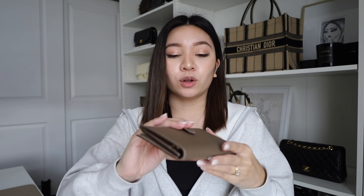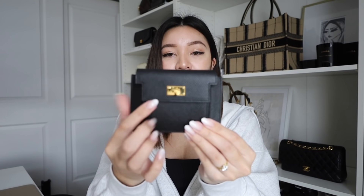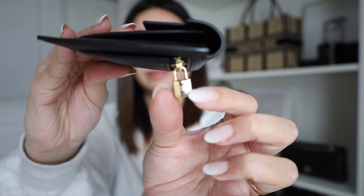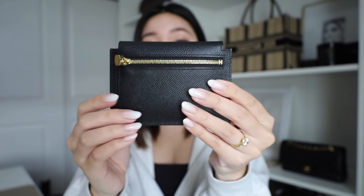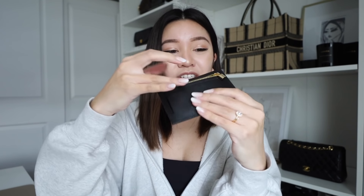My only thing with this wallet is that the closure gets a little bit annoying. If you're doing Christmas shopping and going in and out of stores, you might not be closing it all the way — it's just easier when it's not fully latched. The hardware can sit awkwardly on the side. I do really love this cute little lock on the back zip. I don't put anything in that back pocket, but it's just a cute detail. At this point I apple pay everything anyway.